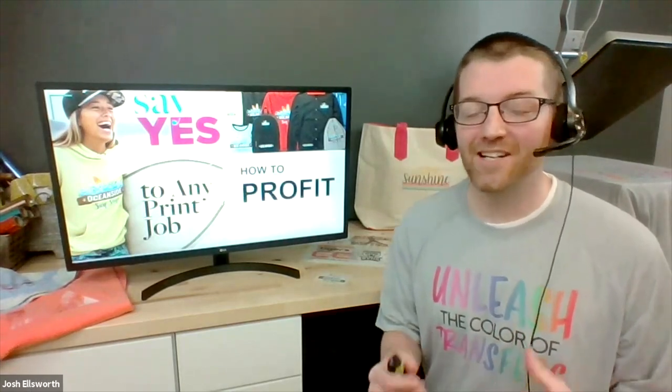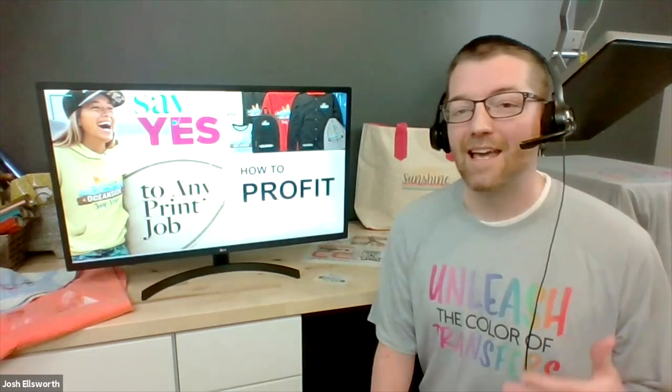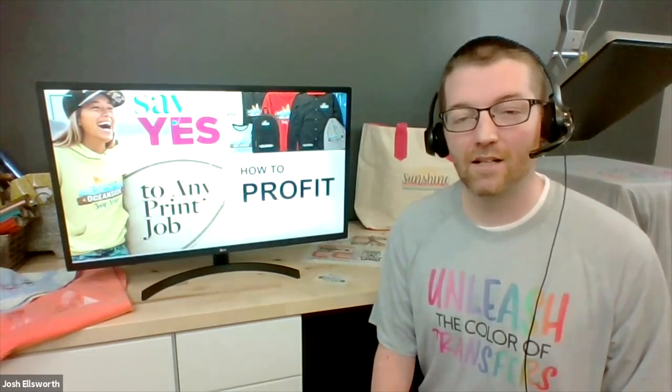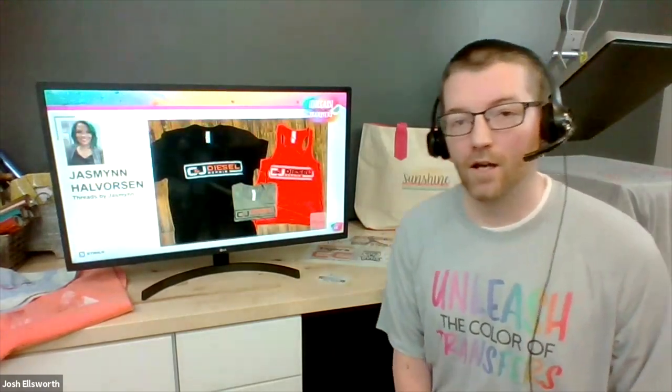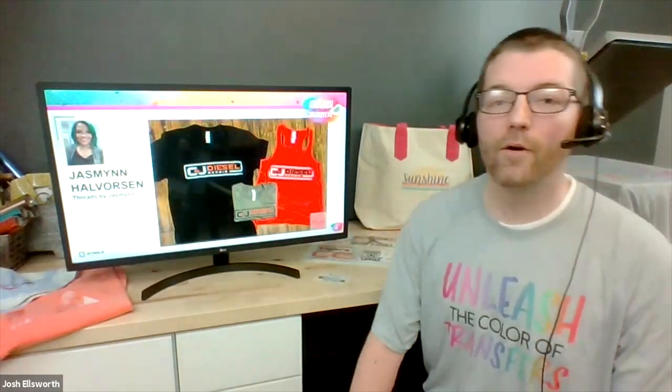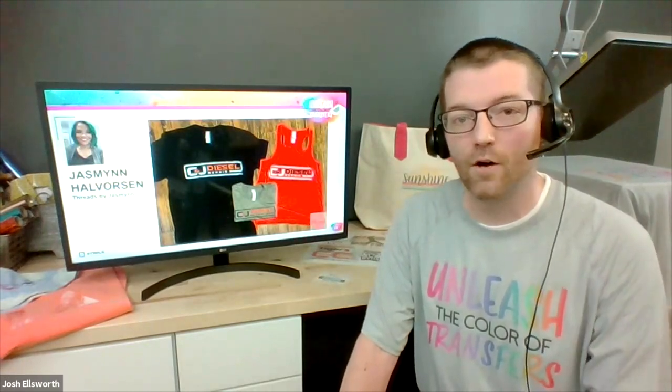We have a ton in mind today and a ton that we're expected to get through, not the least of which is how to profit. Zach is going to give the class later this evening to walk you through the Lean Logo Formula book and talk about how to generate the most revenue with this product line. But before I go too much further, I want to give you a few different stories of customers that are already excelling with Ultracolor.